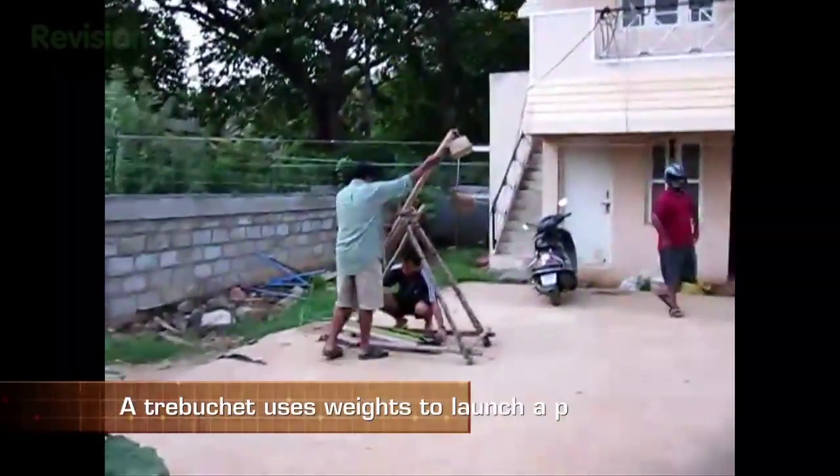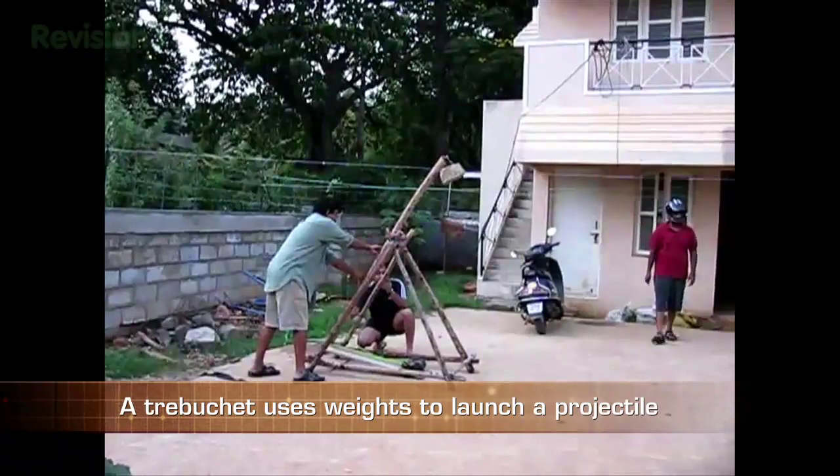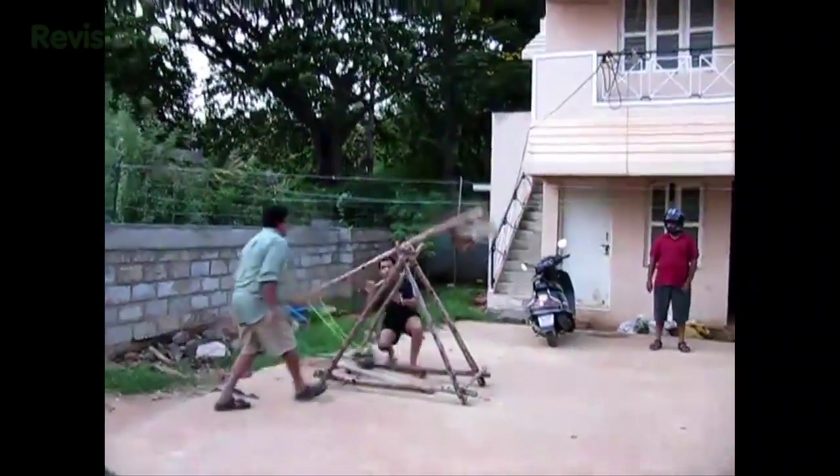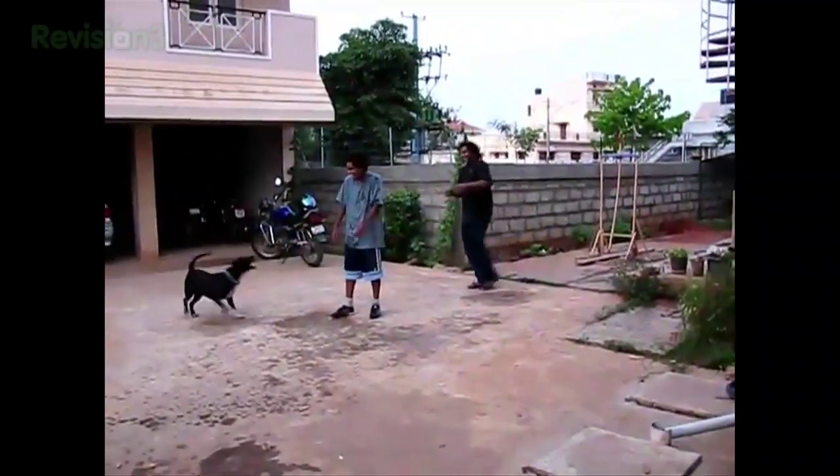Let's get to it with the trebuchet. It was used in medieval times to hurl heavy stones at the bad guys — well, the bad guys depending on which side you were fighting for. And now scientists are using it to hurl, well, pretty much anything.